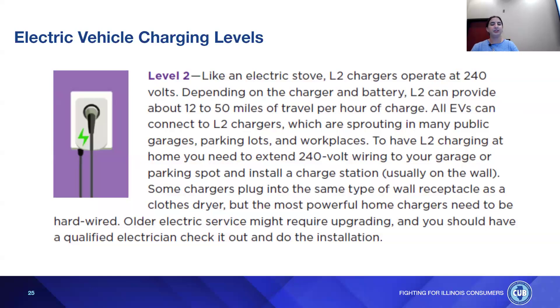Level 2 chargers operate at 240 volts — like an electric stove. Depending on the charger and battery, Level 2 can provide about 12 to 50 miles of travel per hour of charge. All EVs can connect to Level 2 chargers, which are sprouting up in many public garages, parking lots, and workplaces. To have Level 2 charging at home, you need to extend 240-volt wiring to your garage and install a charge station on the wall. Some chargers plug into the same receptacle as a clothes dryer, but the most powerful home chargers need to be hardwired. Older electric service might require upgrading, so have a qualified electrician do the installation.